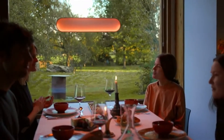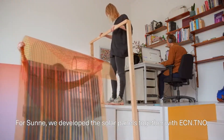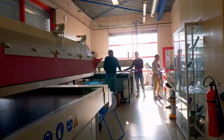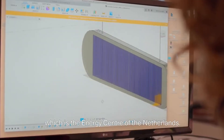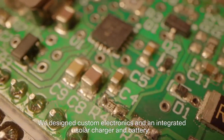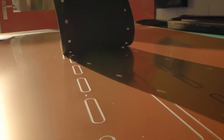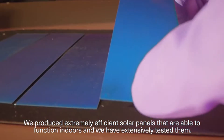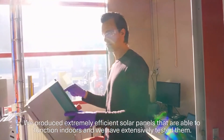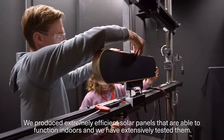Producing energy can be beautiful and well made. For Sunna, we developed the solar panels together with ECN TNO, which is the energy centre of the Netherlands. We designed custom electronics and an integrated solar charger and battery. We produced extremely efficient solar panels that are able to function indoors and we have extensively tested them.